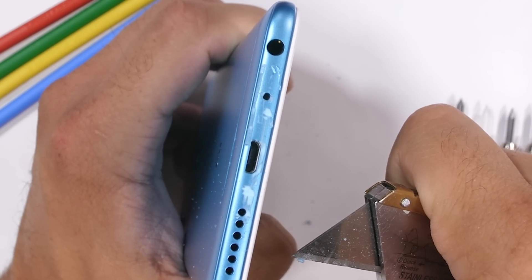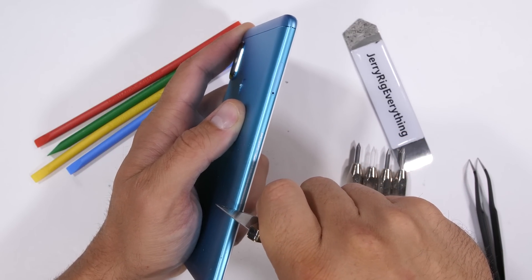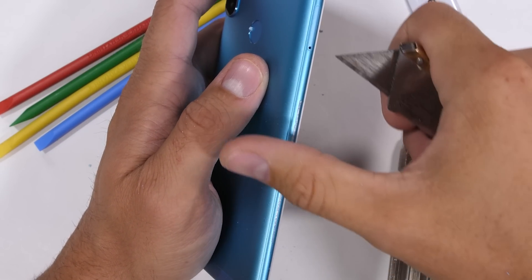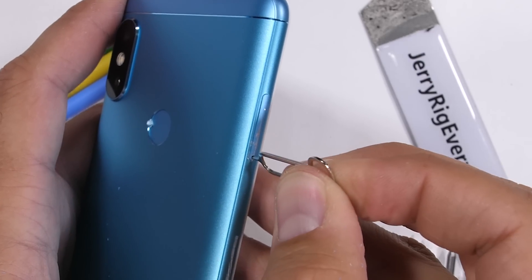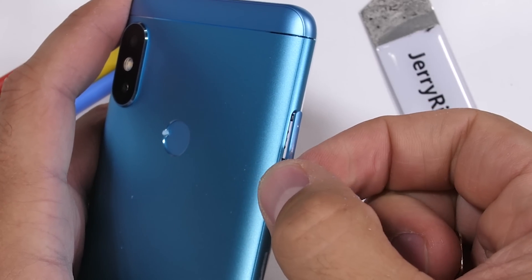While the bottom might be plastic, the sides are definitely made from metal, along with the SD card tray, which can conveniently hold two SIM cards or a SIM and SD card combo.